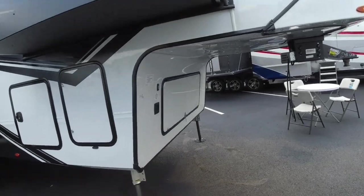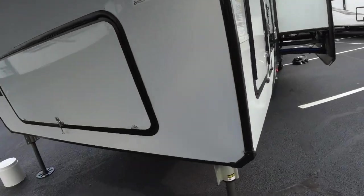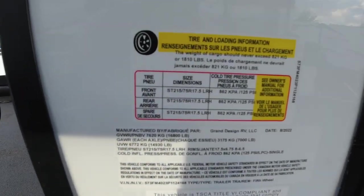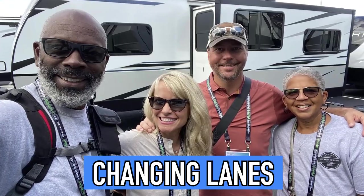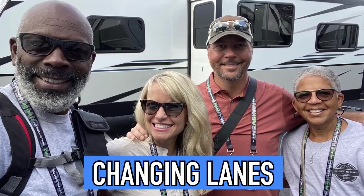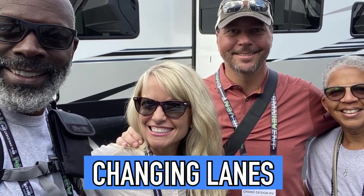Now let's look at some numbers. Guys, we are excited to show you this — it's the Momentum M Class 410, and it is new to the show. This is still a prototype. We just met the couple who helped design it — that's Changing Lanes. If you haven't watched Changing Lanes, go check out their channel. Let's go in and I'll show you what it looks like.